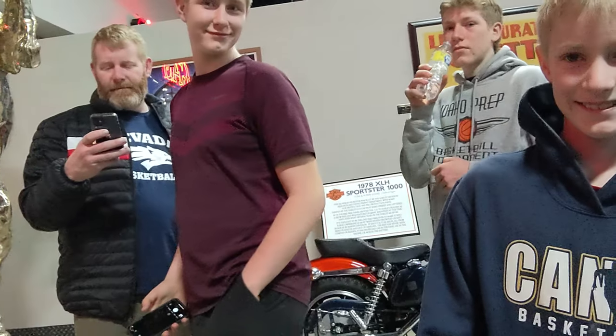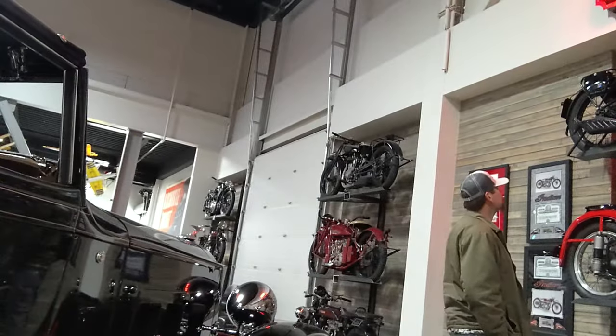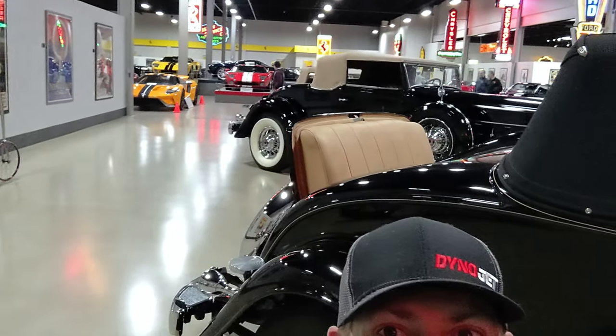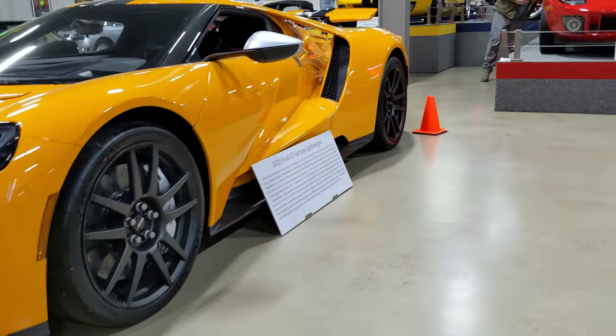We're here with the Dewar boys and brother David. There's Isaiah, Andrew, and Jacob — Mark's over there looking at the motorcycles. It's pretty big back there. Excited to see what they have. This Ford GT is pretty sweet.